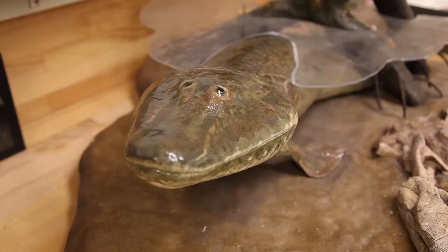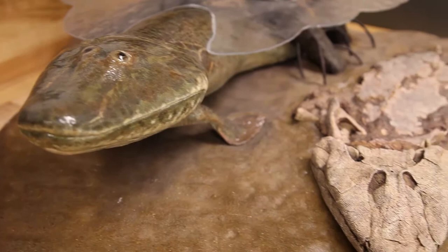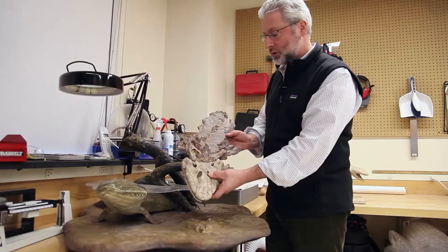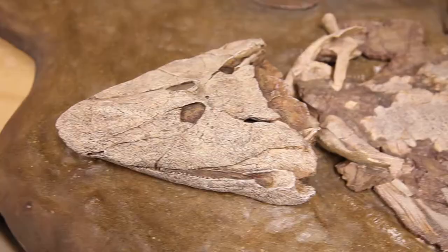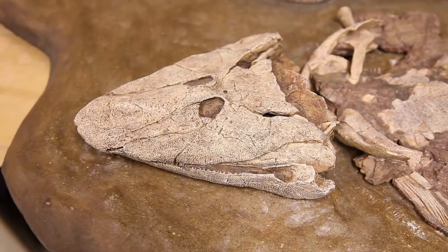This here is Tiktaalik roseae, a creature we described in 2006, that had a combination of features of both limbed animal and fish. Like a fish, it had scales on its back and fins with fin webbing. But like an early limbed animal, it had a flat head with eyes on top, and also bones that corresponded to our upper arms, forearms, even parts of our wrist.